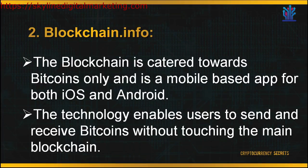The second wallet is known as Blockchain.info. The blockchain wallet is catered towards Bitcoins only and is a mobile-based app for both iOS and Android. It also acts as a web-based wallet. The most distinguishable feature is the newly developed payment channel for the Bitcoin network known as Thunder. This technology enables users to send and receive Bitcoins without touching the main blockchain, resulting in very secure transactions and instant payments. The blockchain wallet is free, and to create your account you need to head to the main page and sign up.